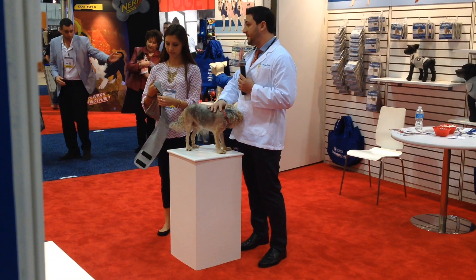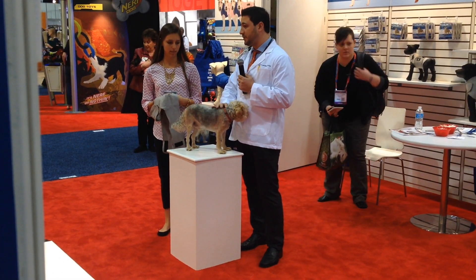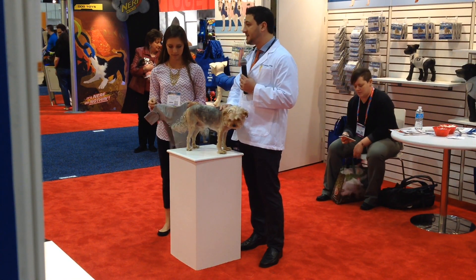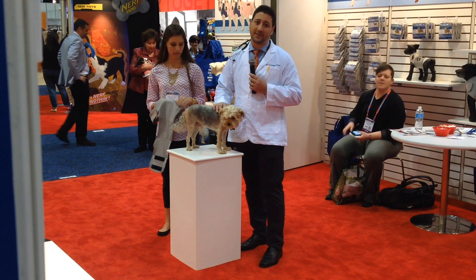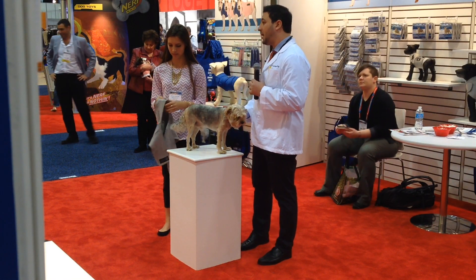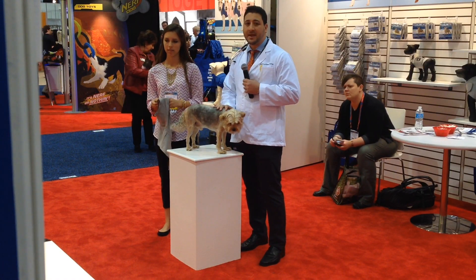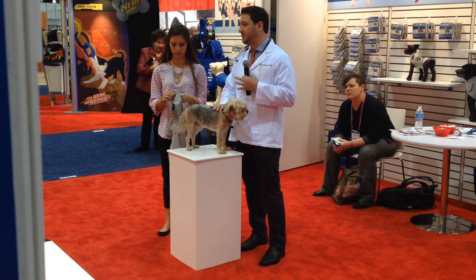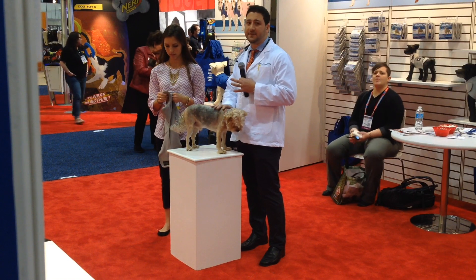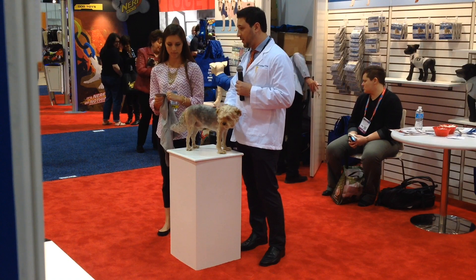Behavior problems such as fear, anxiety, and shyness are the root of a lot of unwanted behaviors, such as thunderstorm anxiety, noise phobias, travel anxiety, nervousness, shaking, barking, hyperactivity, and the list goes on. It's really been proven through people who have used the AKC Calming Coat, as well as using it on my own dog, that the hugging and constant pressure of the AKC Calming Coat significantly decreases the anxiety and fear, and therefore the unwanted behaviors that go along with it.